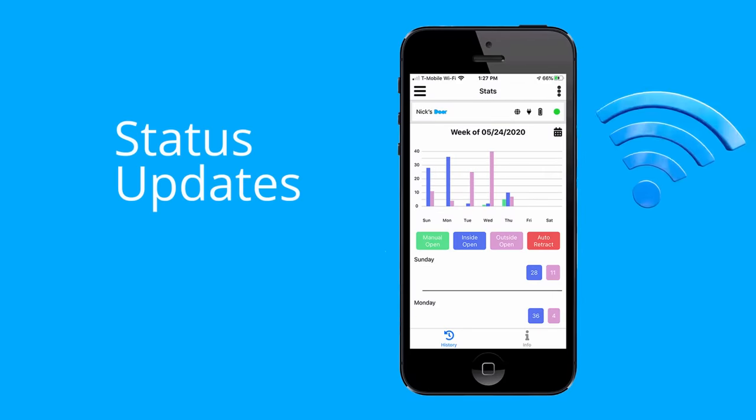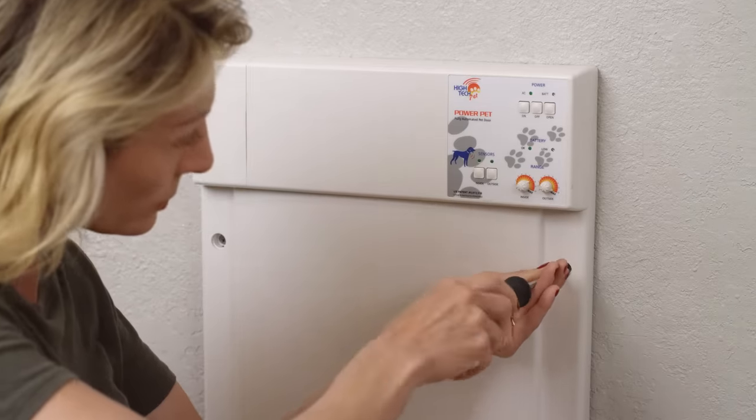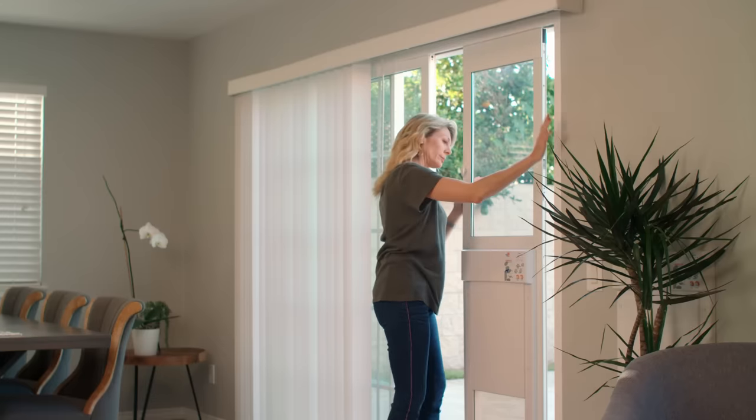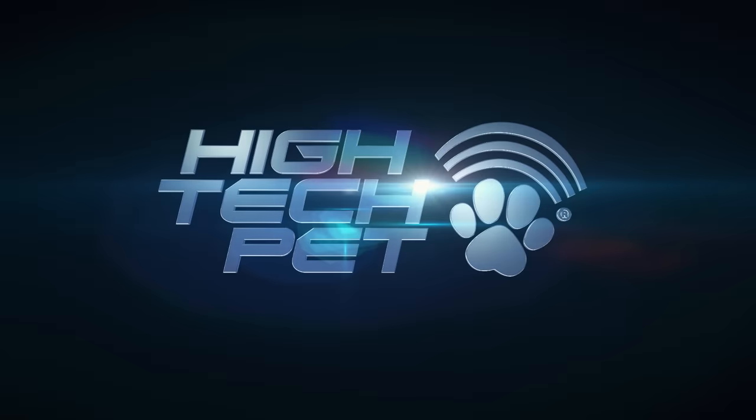Or if there is a change to your Wi-Fi pet door status. Power Pet Doors can be installed in any door or wall. Sliding glass patio door models are also available. Power Pet Doors by High-Tech Pet.